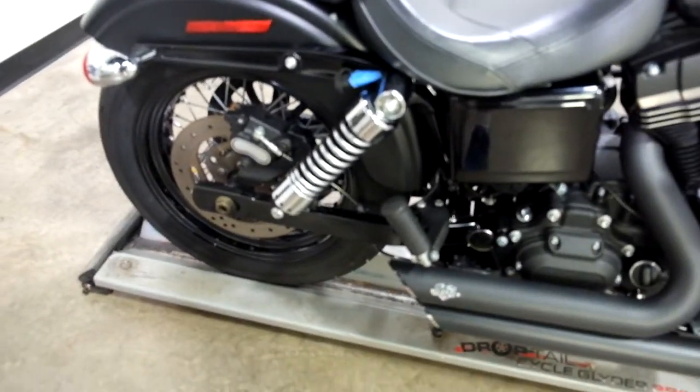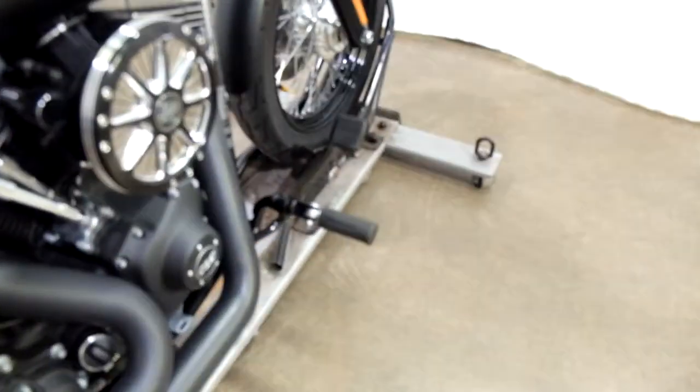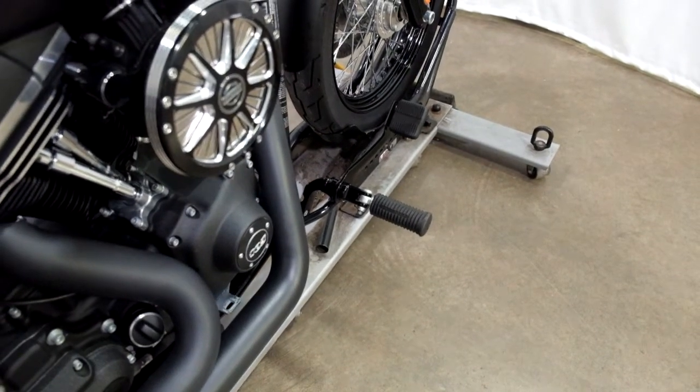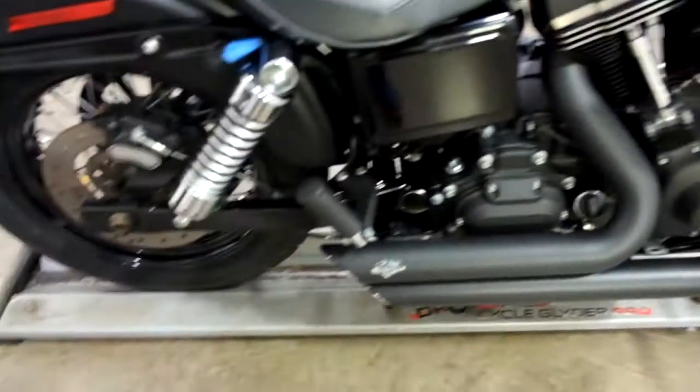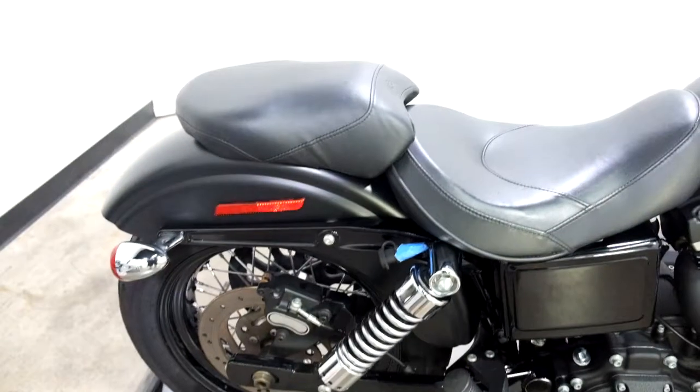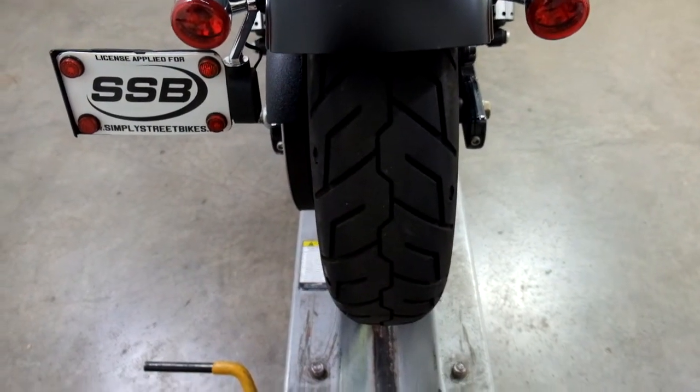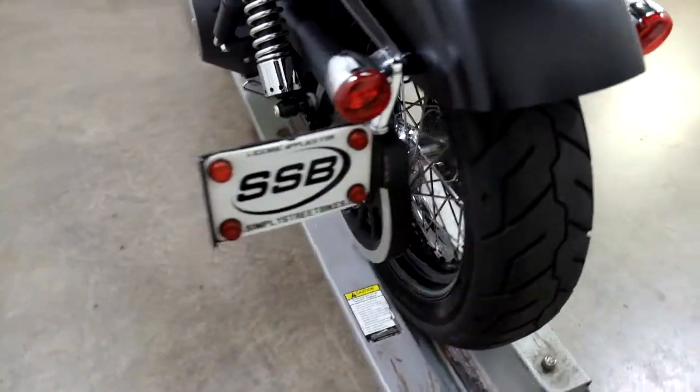This also has forward controls as well as passenger pegs with a passenger seat added to it. The rear tire looks to be in pretty good shape as well, and service will make sure of that.